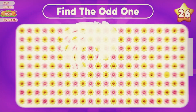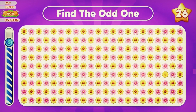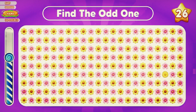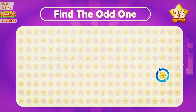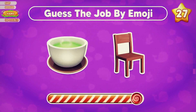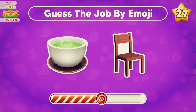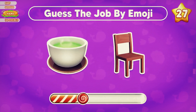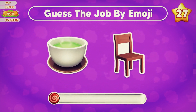Can you find the odd one? The odd one's here. Which job do you think this is? That's a teacher.